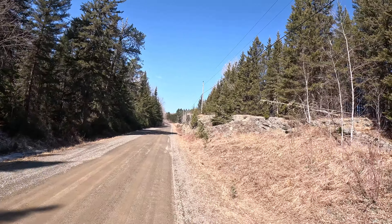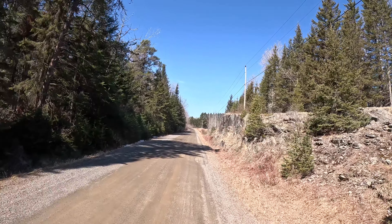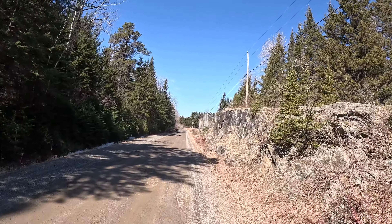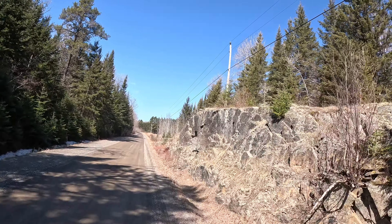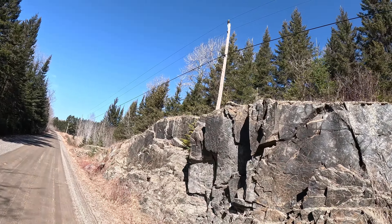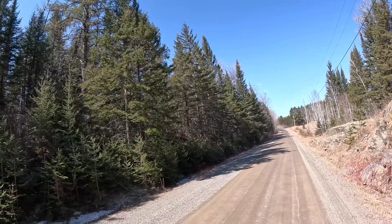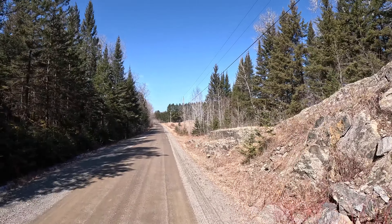We have another feature up here — coming up and passing through the only real rock work on this section. You can see it's about 12 feet or so, a little bit on the other side. You can see some vestiges of snow, and there's that wind.